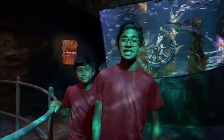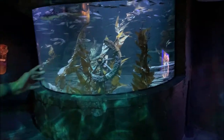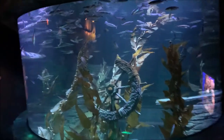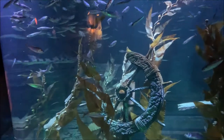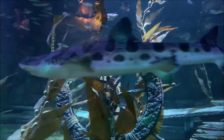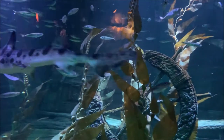Now we're in Shipwreck Cove, and it's replicating a shipwreck. There's the front of an actual ship and you can see the steering wheel and all the props and stuff. Whoa, look at this shark — that's huge!